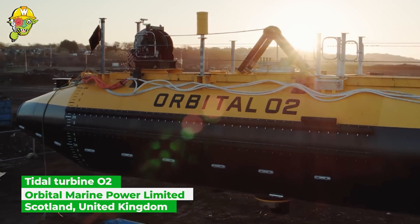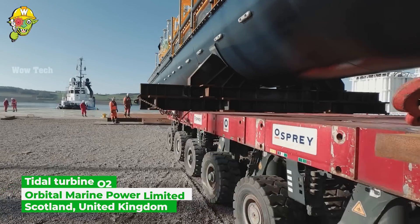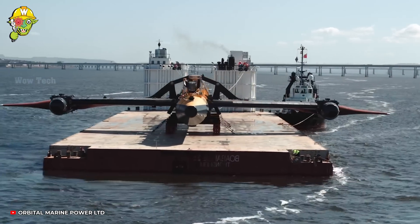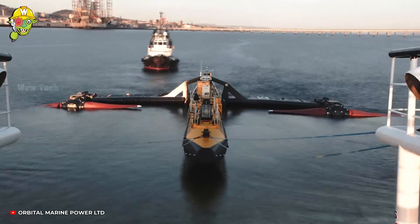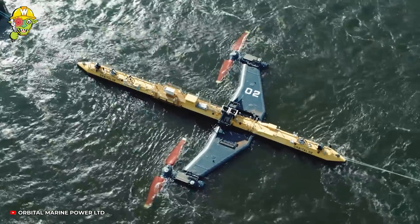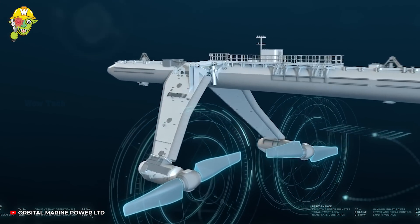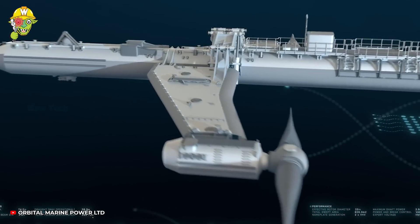Tidal renewable energy is striving to contribute positively to addressing climate change. The blades on these turbines can rotate a full 360 degrees, allowing the O2 to generate power without repositioning entirely when the tidal direction changes.